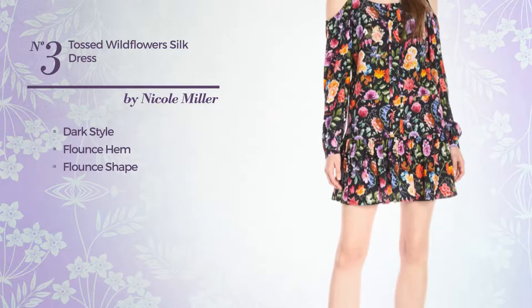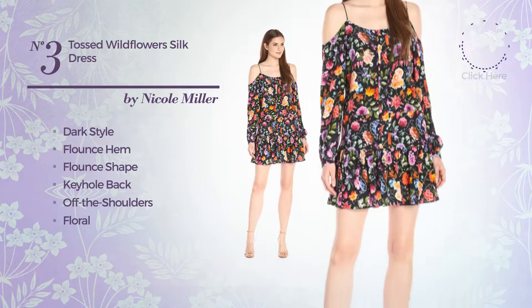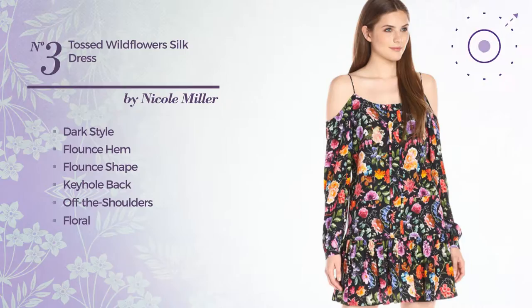Number 3. A Dark Influence In This Flounce Dress. Featuring a keyhole back, off-the-shoulder design with a floral print, made of comfortable silk, enriched with ruffles. Available solely in this color.